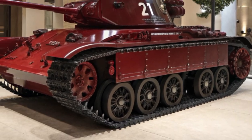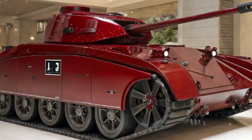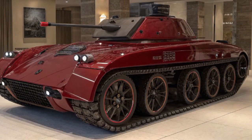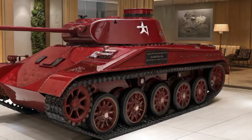The 2026 Vickers MP3 tank isn't just a vehicle — it's a statement. It says you value strength, intelligence, and presence. Whether you're using it for protection, performance, or pure passion, this machine doesn't disappoint.